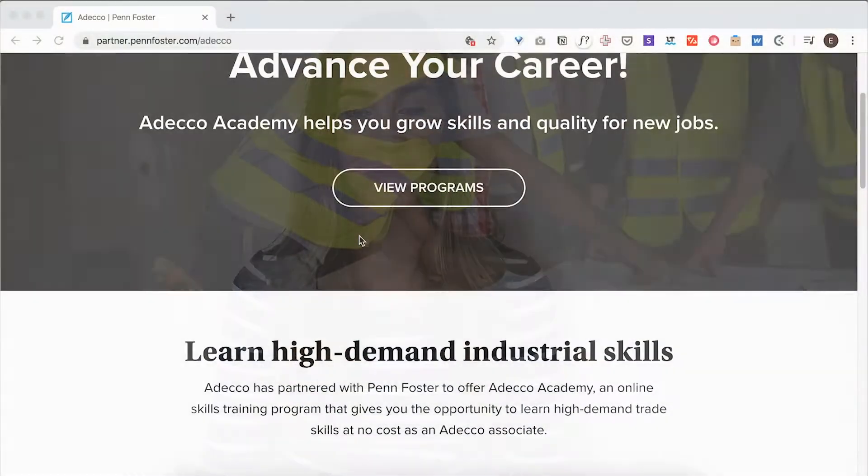Through the ADECO Academy, you will learn invaluable skills that will take your career to the next level. By enrolling in a course, you can learn at your own time, on your own pace, through our online and mobile-friendly platform.